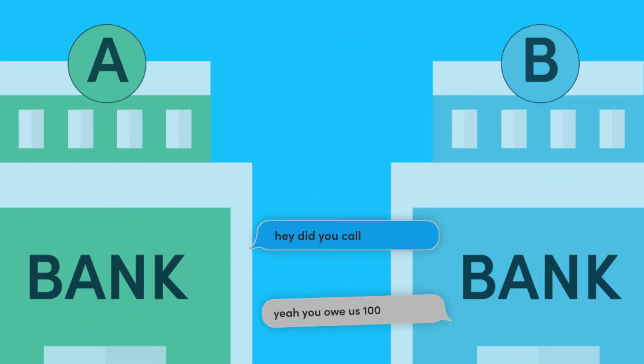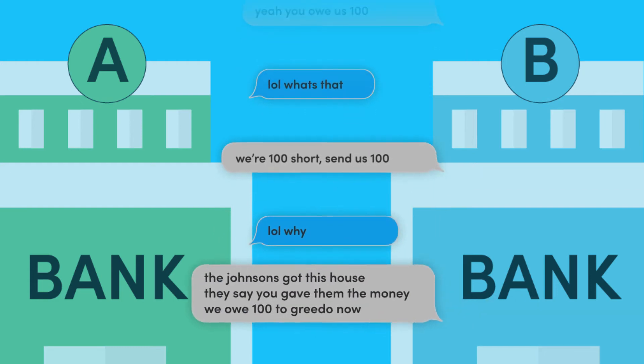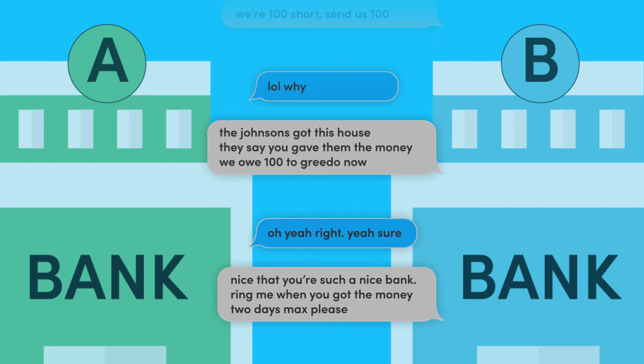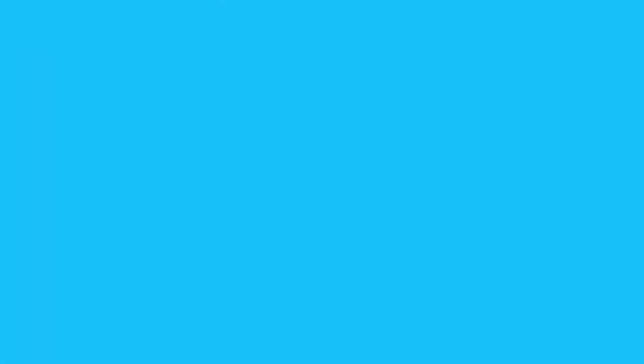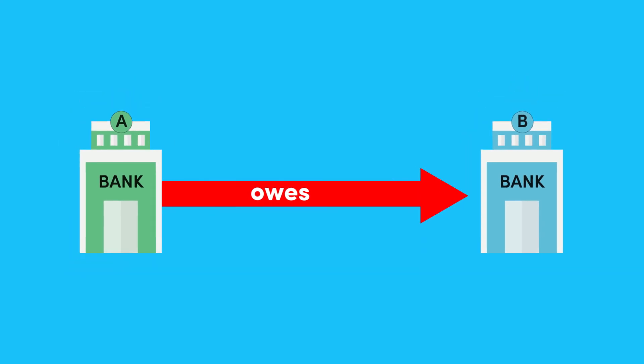So Bank B calls the Johnsons' bank, Bank A, and asks: we're supposed to increase the amount in Mr. Greedo's account by a certain number of dollars — the Johnsons say they paid and they got the money from you, so give it to us now, please. But how can Bank A pay Bank B if Bank A literally created that money out of nothing to loan to the Johnsons?